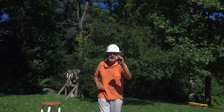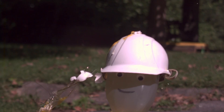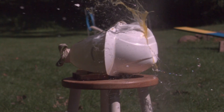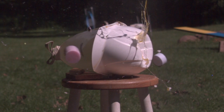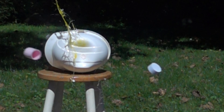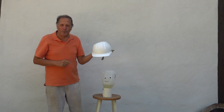Could a hard hat protect you from a raw egg? Let's find out. Looks like it's okay at 10 miles an hour. Now let's try it a little bit faster. That's a pretty good-sized dent. If I try it on my head, I don't feel it inside. So this was a pretty good piece of safety equipment.